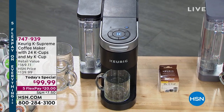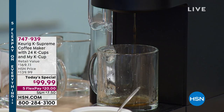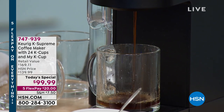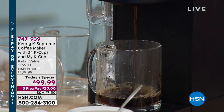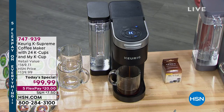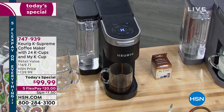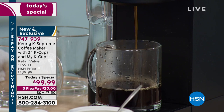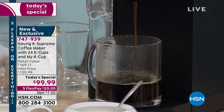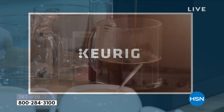Stop spending four, five, or six dollars on cups of coffee and get freshly brewed coffee every single cup for pennies. We've got the best value we've ever offered on the Keurig — this is the Keurig K Supreme, with the best multi-stream technology. It's the upgrade: the latest, the newest, the best cup of coffee you'll ever have, and this is the lowest price we've found.